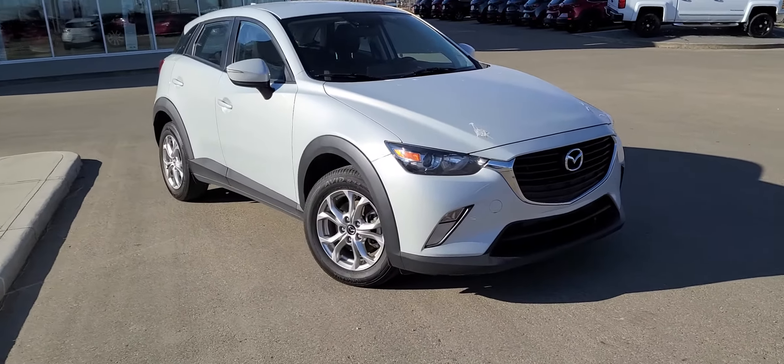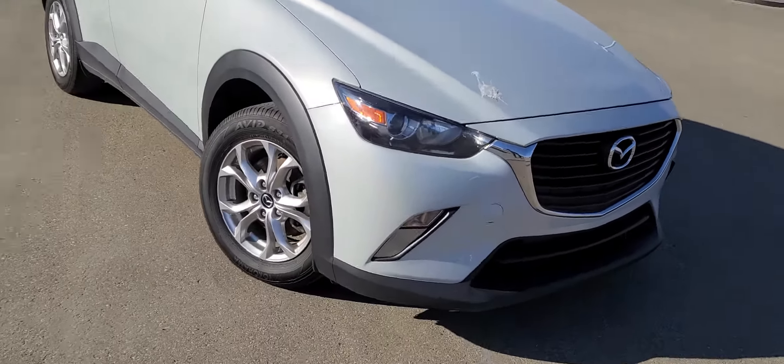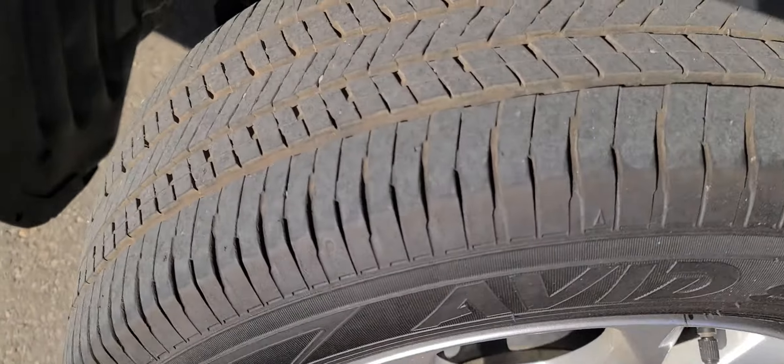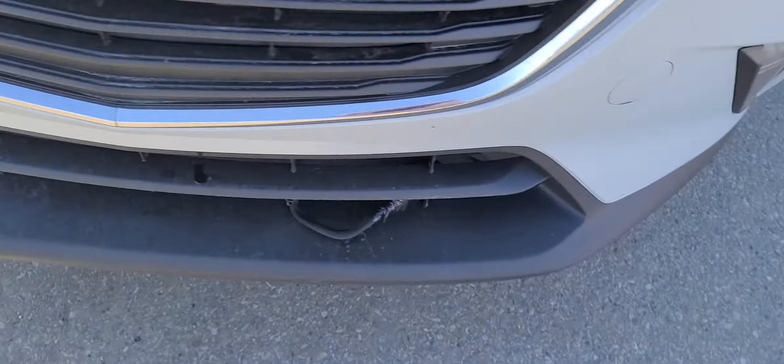This is the GS trim level and honestly it's in mint condition for a 2017. You actually get 3M on the hood and the fender — you can't really see it on camera but it's there — and also on the side view mirrors. You get really good tire tread left and nice clean-looking rims.